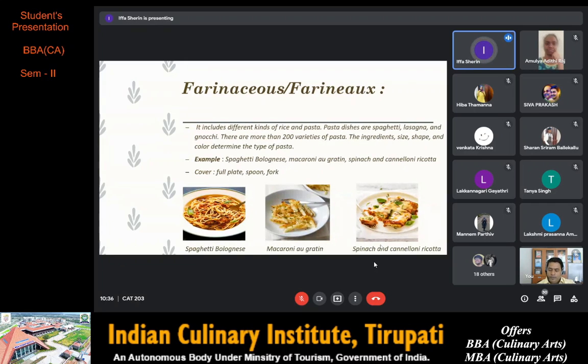Next is farinaceous or farineux. It includes different kinds of rice and pasta. Pasta dishes include spaghetti, lasagna and gnocchi. There are more than 200 varieties of pasta. The ingredients, size, shape and color determine the type of pasta. Examples are spaghetti bolognese, macaroni au gratin, and spinach and cannelloni ricotta.